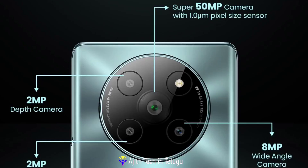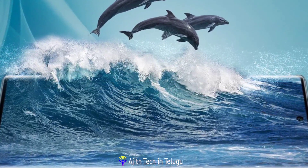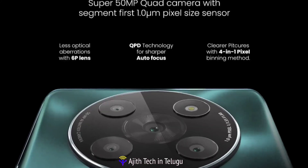The main camera is 50MP. The ultra-wide is 8MP, and the macro lens is 2MP. Video recording is Full HD. It also has dual LED flash.